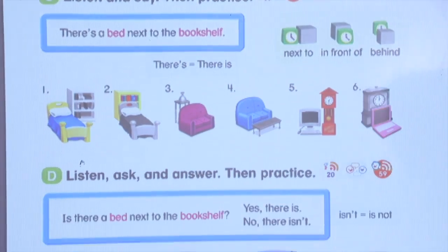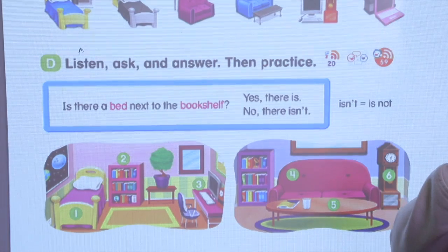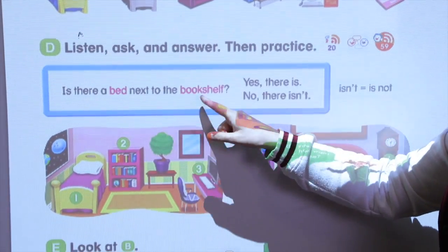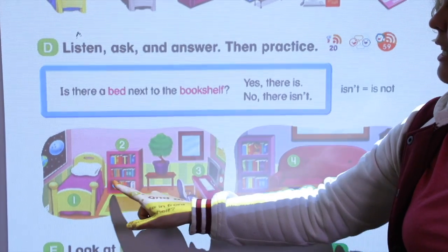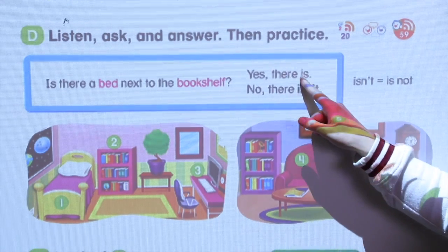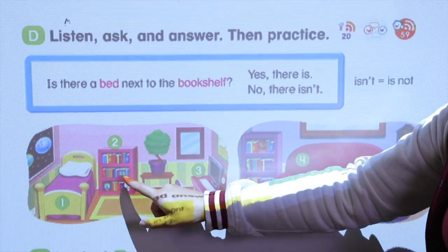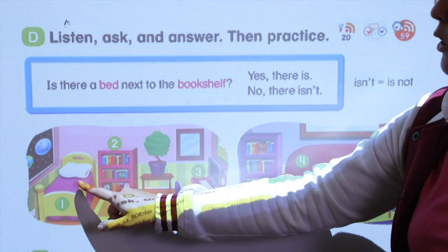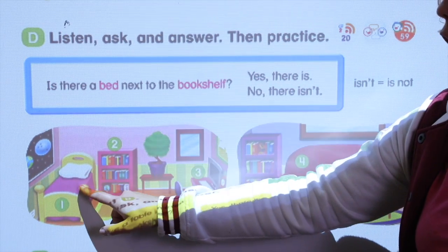Okay, let's look at these two pictures and make the questions. Number one: is there a bed next to the bookshelf? Yes, there is. Okay, what can we ask about number two? Is there a bookshelf next to the clock?